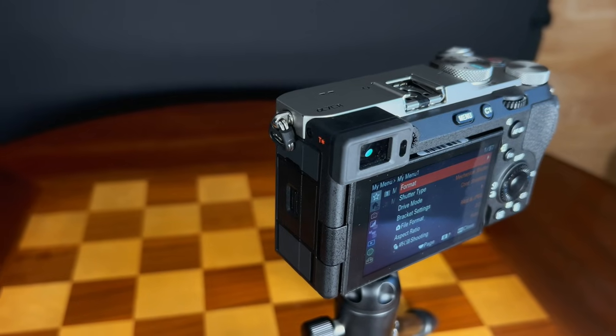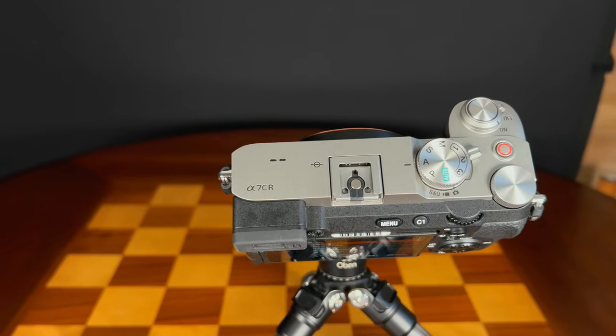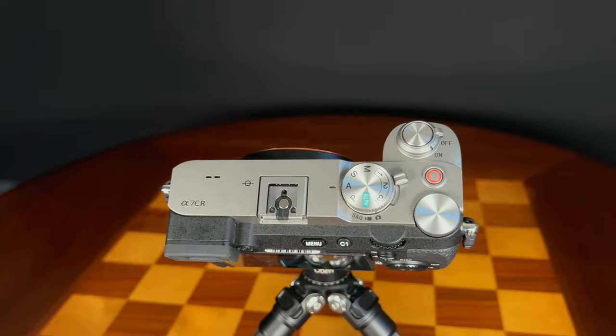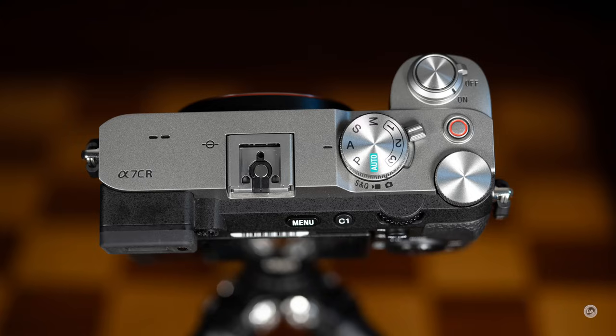This camera is only 4.9 inches wide by 2.8 inches tall by 2.5 inches deep, or 124 by 71 by 63.4 millimeters. The only change from the original A7C is a slightly deeper body for a better grip. It weighs 515 grams with memory card and battery inserted — just 1 gram heavier than the A7C Mark II, or 1.1 pounds. My main complaint is that because it's not a very tall camera, my pinky finger ends up loosely orphaned underneath.